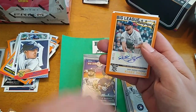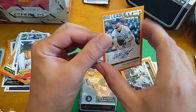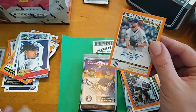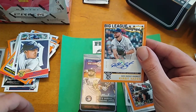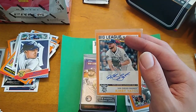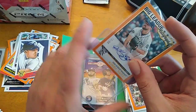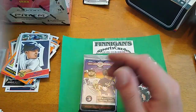No way — we did get an autograph! Kirby Yates. 12 of 99. Kirby Yates for the San Diego Padres. It's not that easy to pull an autograph — this might have been like one of two for the whole case. So don't think that you're going to go spend 30 bucks and pull an auto out of this stuff — they're going to be very few and far between. That's a nice one though. Kirby Yates auto, completely unexpected there.